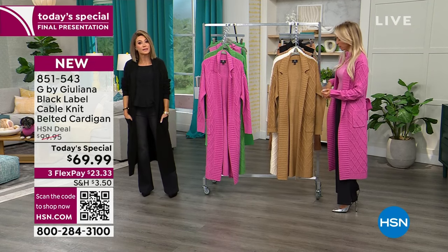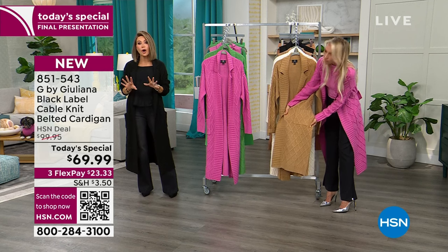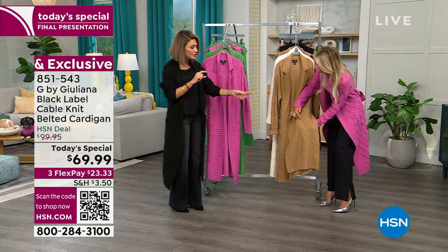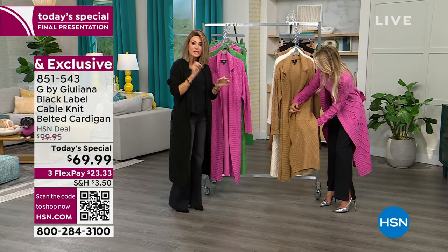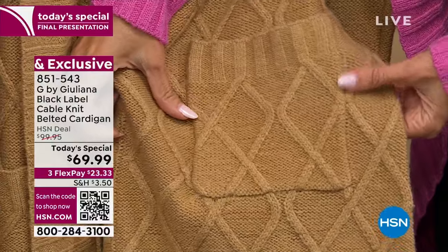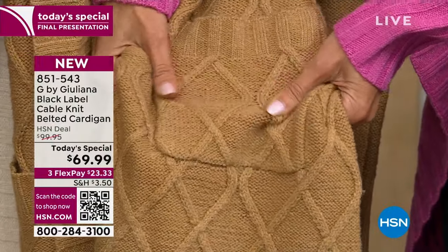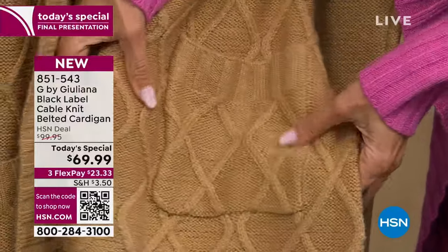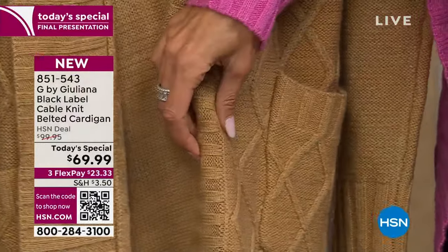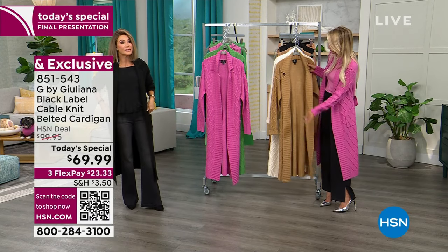Look at the pockets on this. When you get this home, your TV doesn't do it justice — look at the way she did that diamond quilting going through there. This is all machine washable. It's not scratchy, it's not heavy. It's on the body but it never consumes the body. By giving you the notched collar, she thought of absolutely everything. That's why it's her black label — the best of the best fabrication, it really is.